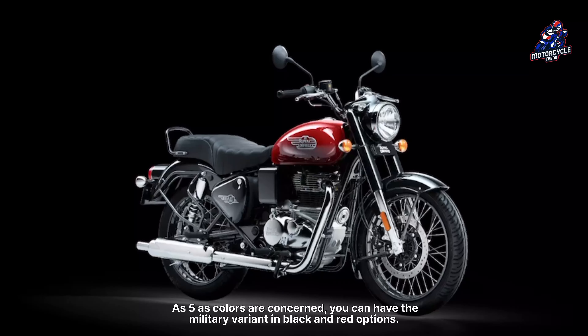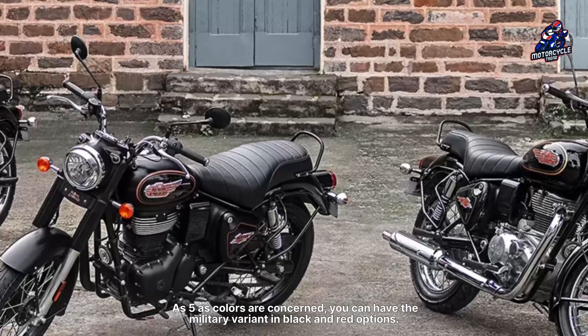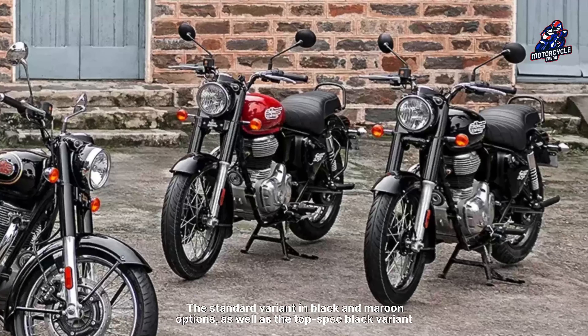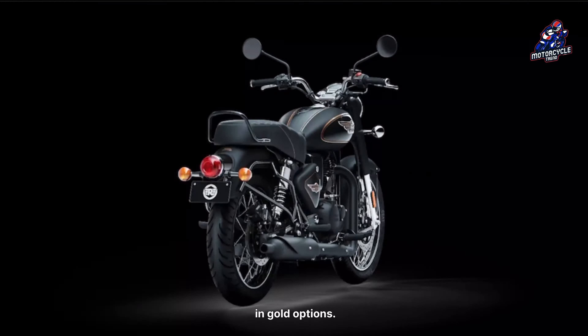As far as colors are concerned, you can have the military variant in black and red options, the standard variant in black and maroon options, as well as the top spec black variant in gold options.